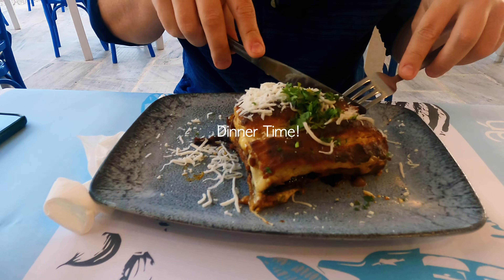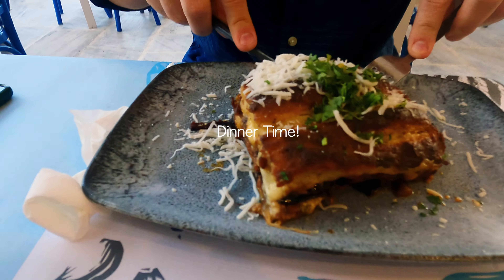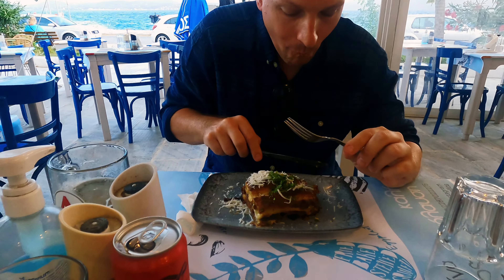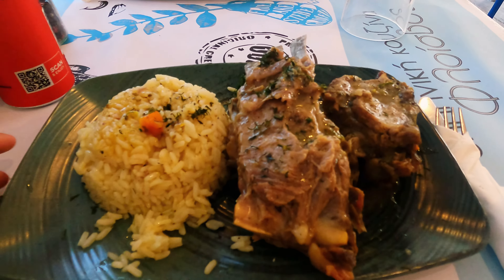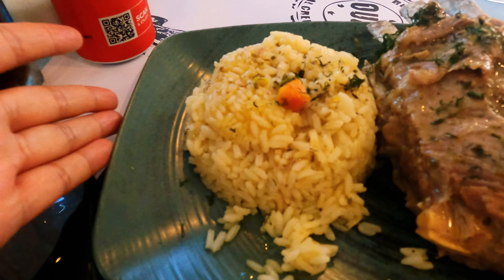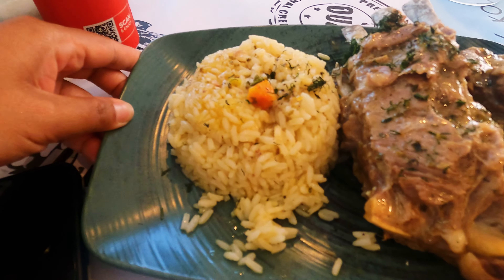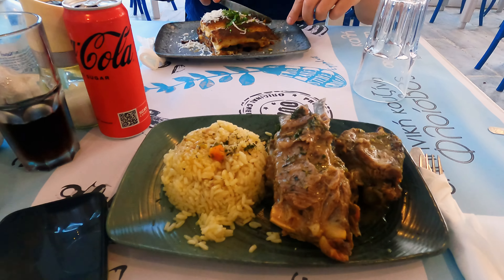For dinner we had traditional moussaka — it's like a lasagna with lots of cheese. I got lamb with lemon sauce and I requested rice because I've been craving it for a few days. That's all for dinner.